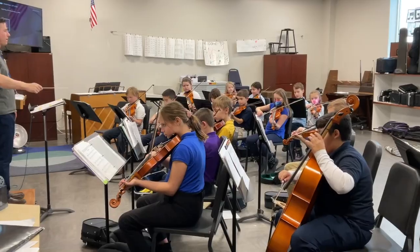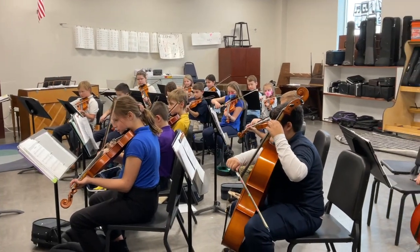Hi, this is the Music Room. They do band, orchestra, and choir.